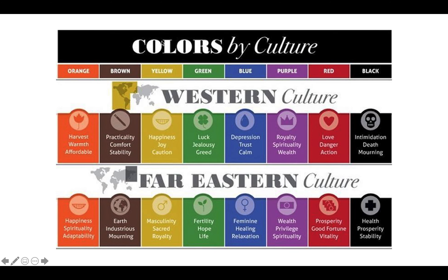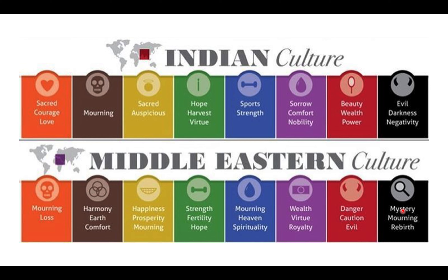Here are examples of colors by culture and their differences. Orange can mean warmth and harvest, while on the other side it means happiness, spirituality, and adaptability. Black means intimidation in Western culture, but on the other side it means health, prosperity, and stability — very different. From Indian culture, chocolate brown means mourning, while in Middle Eastern culture it means earth, comfort, and harmony.